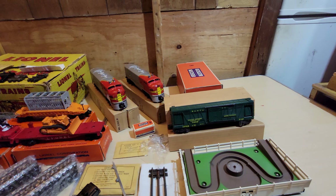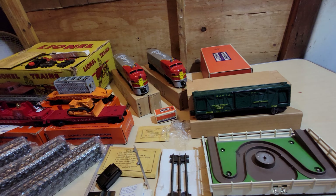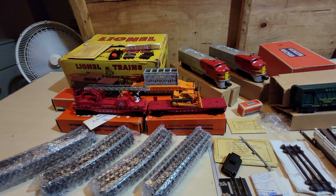The boxes are pretty clean. As you can see, the perforated windows are intact. Look at this one — it's near perfect. Set box labels are on the flaps.